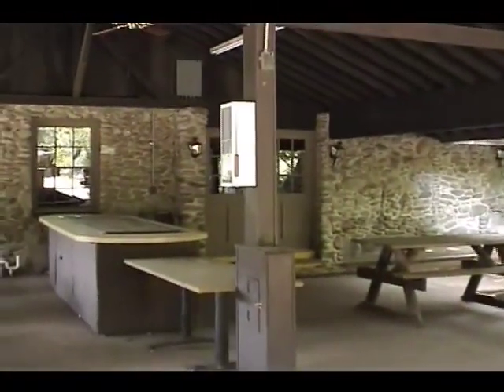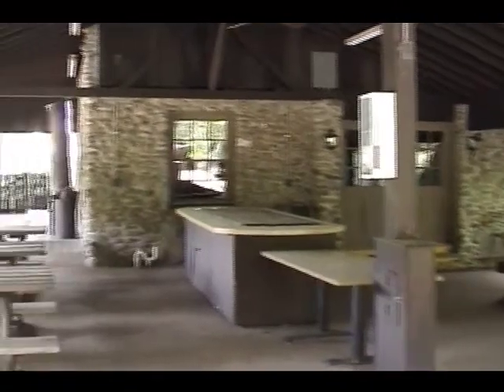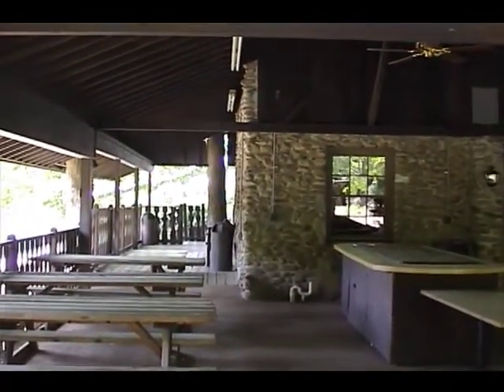The nice thing about it is, if it rains, we can go inside. So we're going to go inside now.